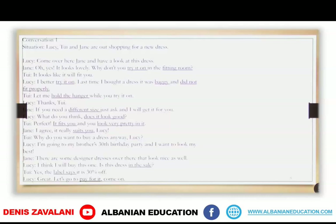Here you have another example of a conversation when shopping. Take your time and read it. The expressions used when shopping for clothes are underlined. I can read it for you too.